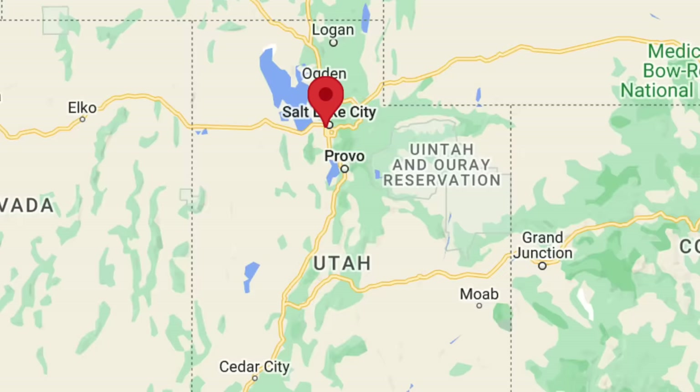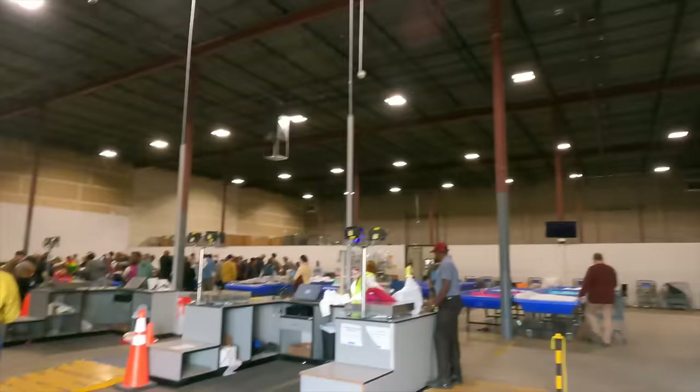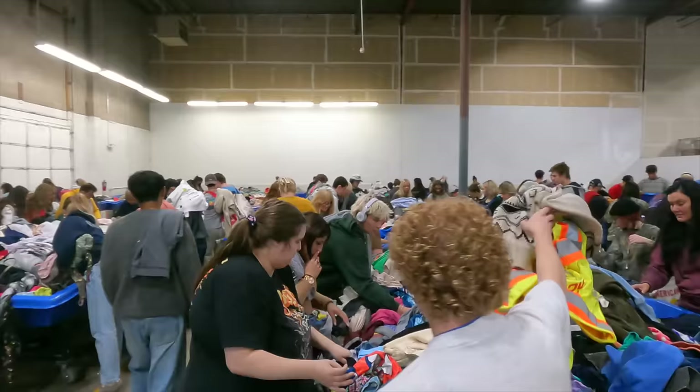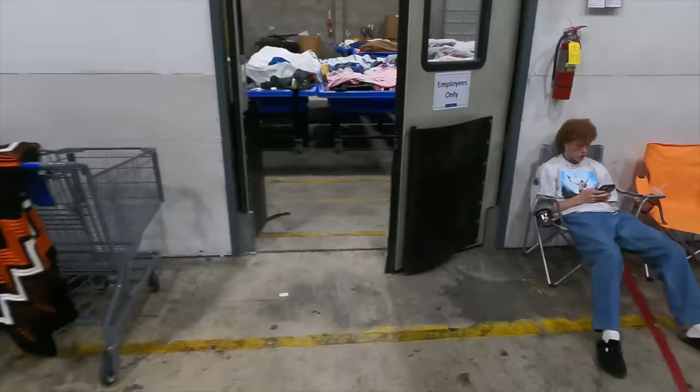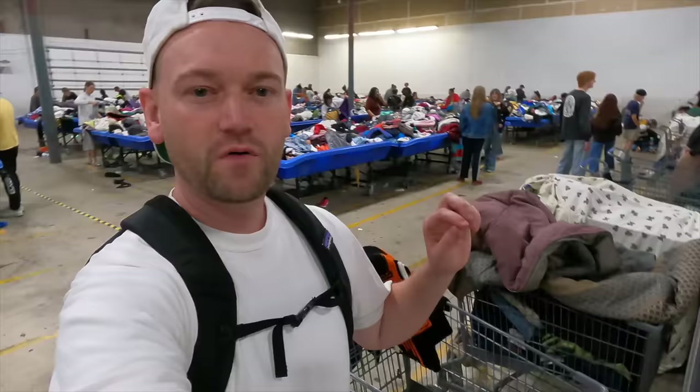I'm at the only Goodwill Outlet in all of Utah. We're getting a very rare tour of how it all works — we're going to the back. If you've never been to one of these stores, basically how it works is this is just a collection of all the unsold items from all the Goodwills within the three states around this area. Everything is a dollar and 89 cents a pound, just cheap like that. In just a second I'm going to be going into the employees-only section — I've always wanted to know exactly what is happening back there.